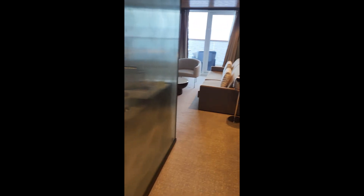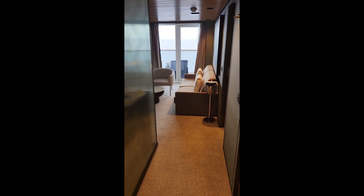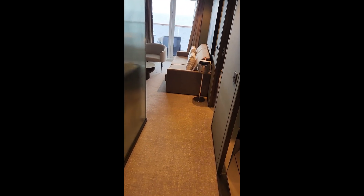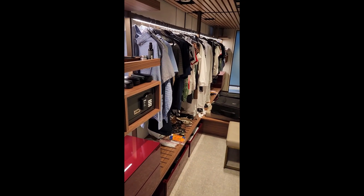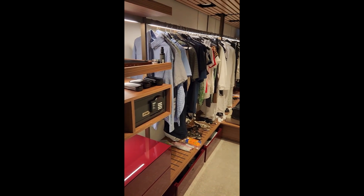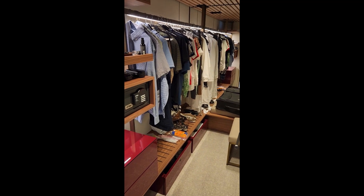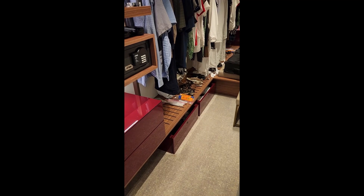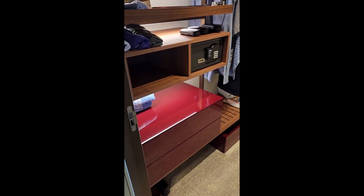As you come into this Haven H5 category, it's different than some of the other Haven suites and cabins we've stayed in the past. Here you walk in and immediately to your left is the closet. You can see we've already put our clothes out, but it's pretty spacious with lots of hangers. There are drawers underneath that area and then two more drawers.